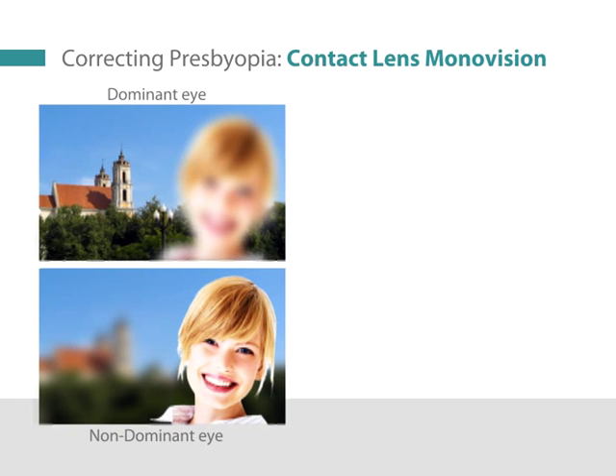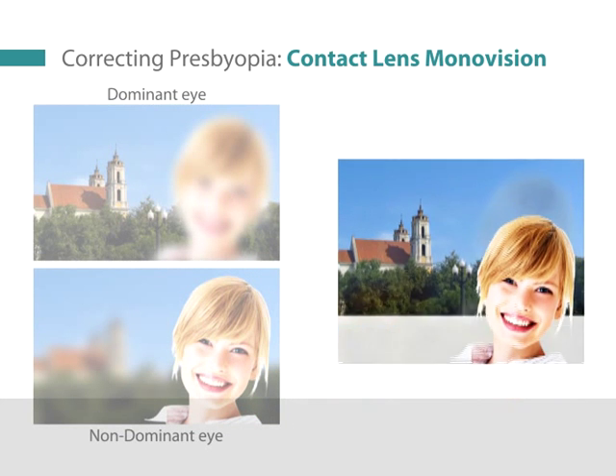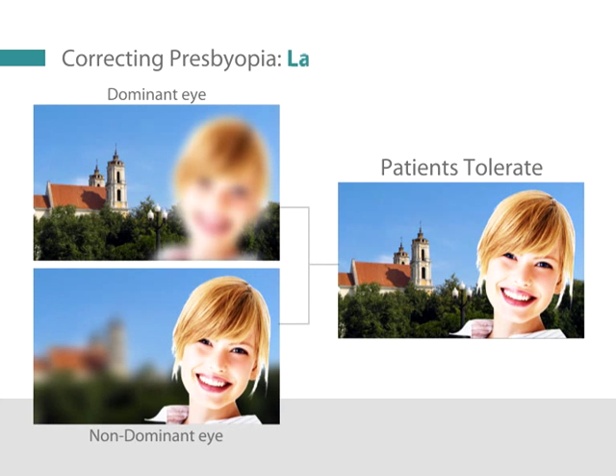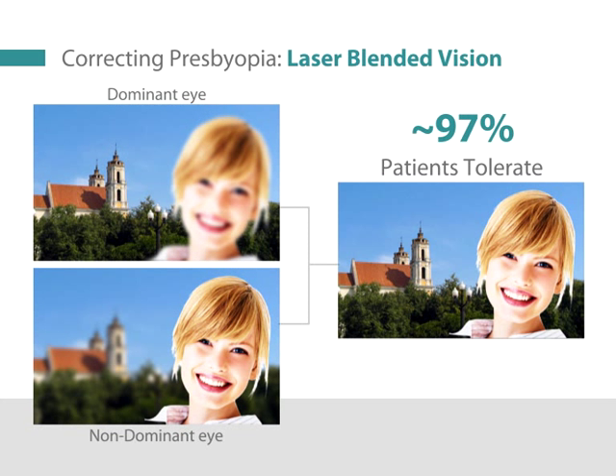This makes traditional monovision much less tolerated than laser-blended vision. Published reports found that traditional monovision was tolerated by about 60 percent of patients, whereas laser-blended vision, where the relative blurring in each eye is reduced, has been found to be tolerated by about 97 percent of patients.